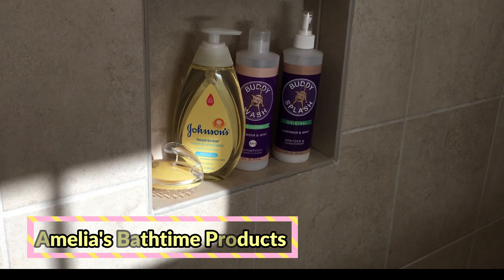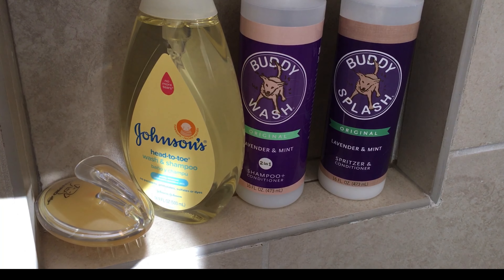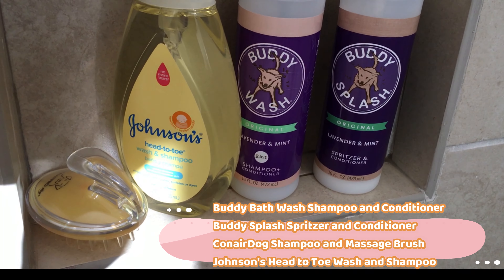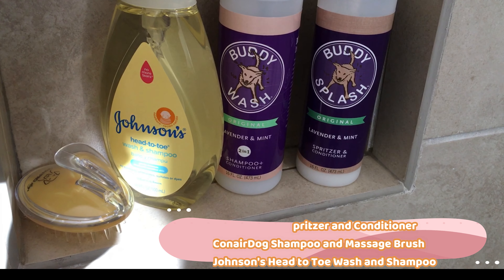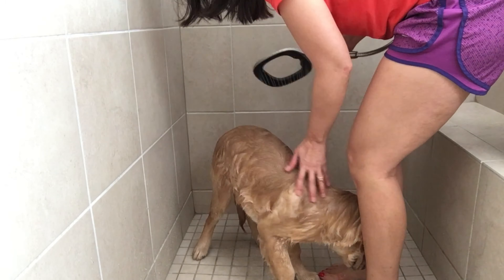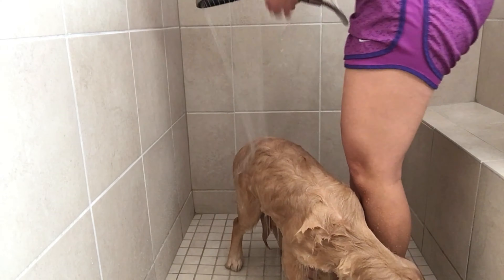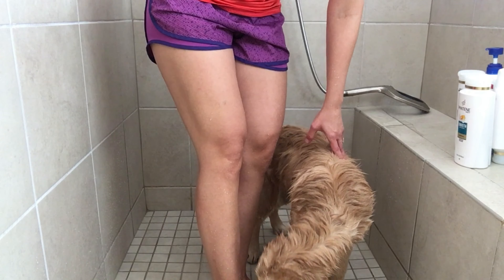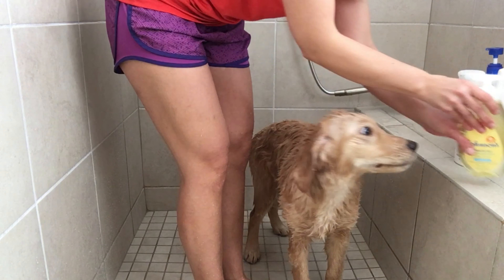Here are Amelia's bath time products — the four items we use regularly. The first is the Conair dog shampoo massage brush, which we found on Amazon with great ratings. Then there's Johnson's head-to-toe baby wash, a lavender and mint Buddy Bath wash, and the Buddy Bath lavender mint dog spritzer and leave-in conditioner.